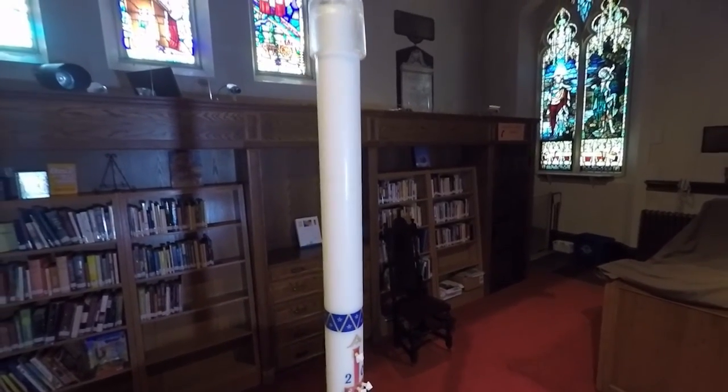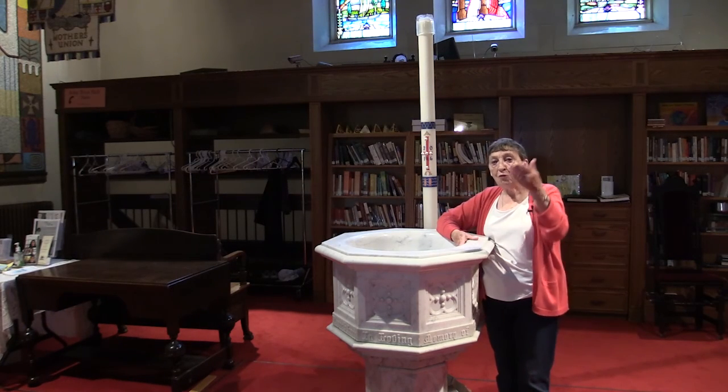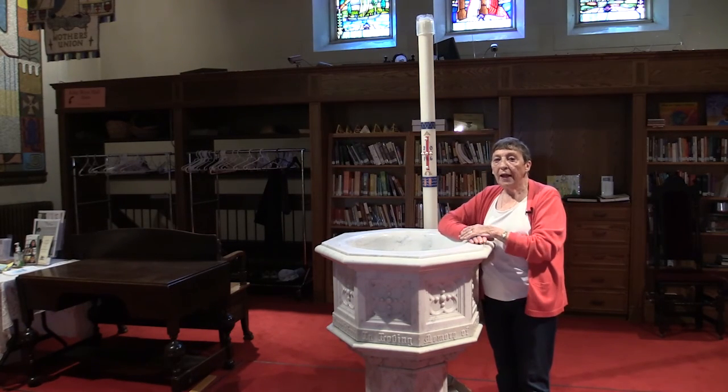The paschal candle is also lit during baptism and at the celebration of life — a funeral. It is moved up to the altar and stands beside either the casket or the urn.